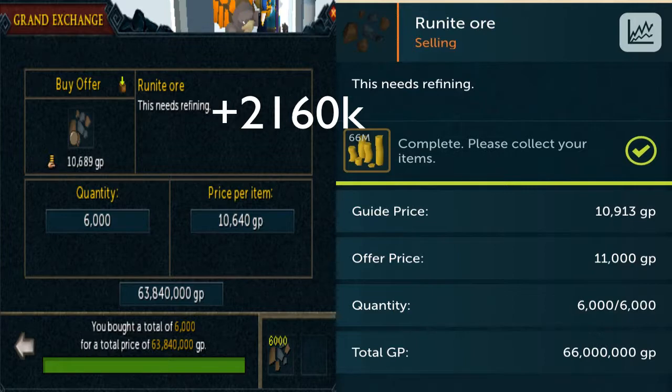Next, I tried my hand at short-term merchanting — not flipping. I was buying these items based on the graph and selling them based on where I thought they were going to peak. I sold them at 11k each, having bought them at 10.64k. I realized the next day they were going for 11.3k, so I could have made more — but better safe than sorry. I only managed to buy 6k of them because the rest of my cash was in some flipping, and remember I only had about 66 mil to start with for this episode. We still made about a 2.2 mil profit in about 2 days.